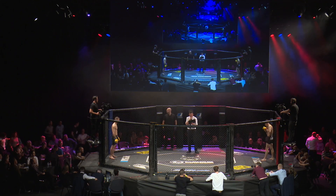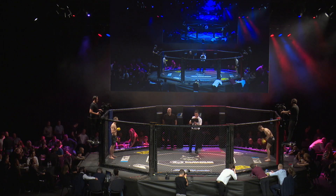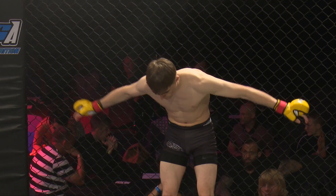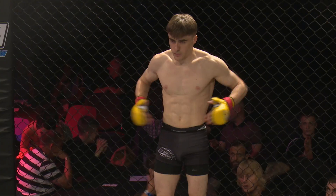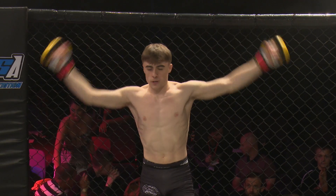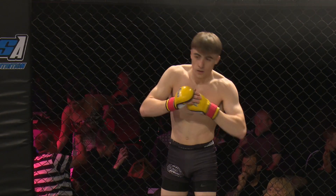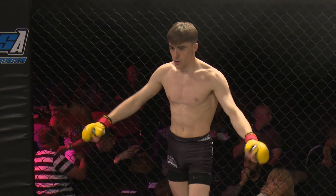Across the cage in the red corner is the defending champion. With a record of four wins and no defeats, representing Next Generation — Nathan Bletcher! Trevor Mitchell is in charge of the action. I like that when your name gets called and you take that last breath and you think: it's go time.